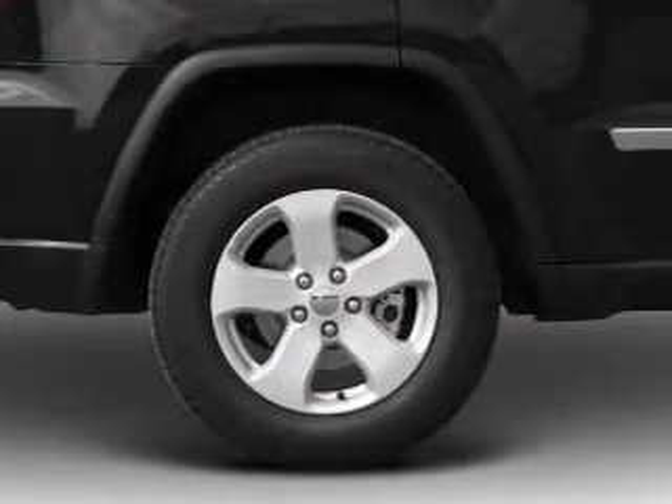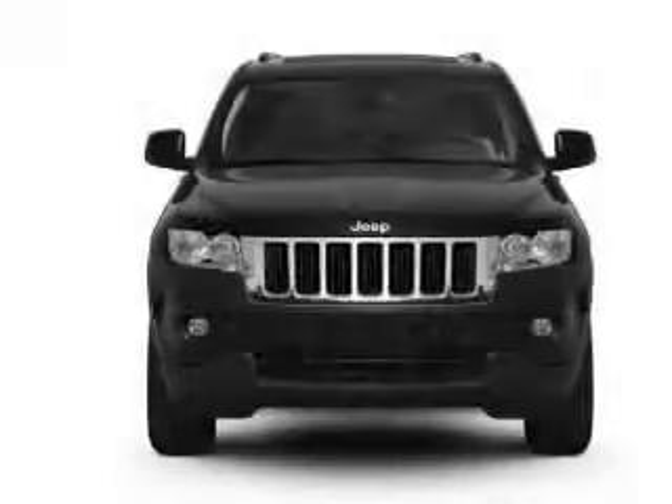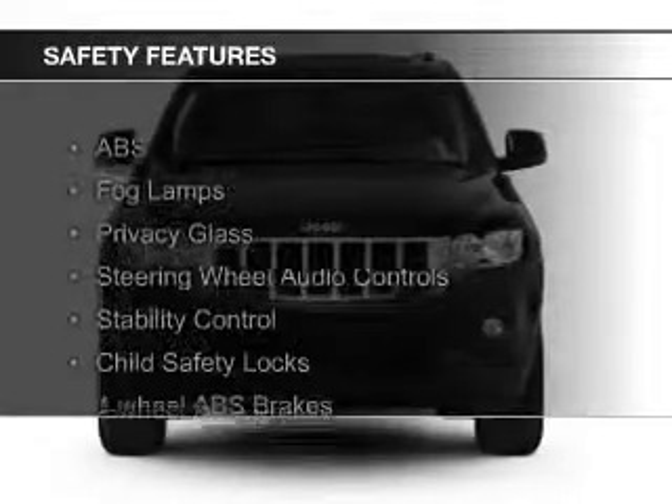Additional features include a tilt- and telescopic steering wheel, a spoiler, roof rails, and cruise control. Safety was made a priority with these features.